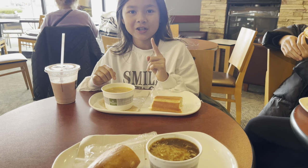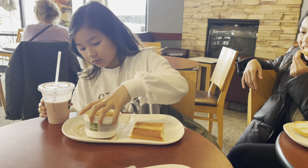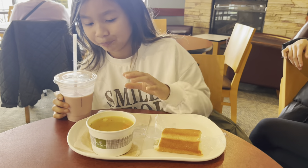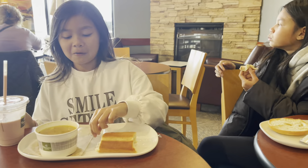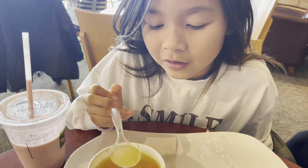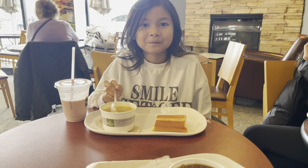Broccoli cheddar is the best soup. Jazzy, you should start a video vlog about chicken noodle soup — you can be the tester of all chicken noodle soups. You know how there's a pizza guy that rates all the pizzas? You can rate all the chicken noodle soups. Which one is the best so far? Chick-fil-A! Chick-fil-A is the winner so far — until you have mine. This one is 2K ready.